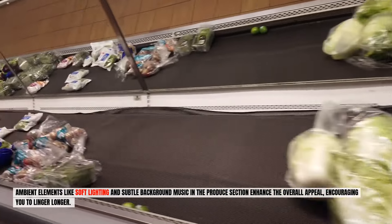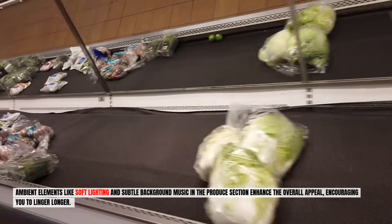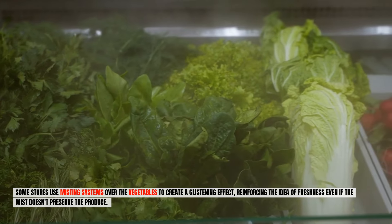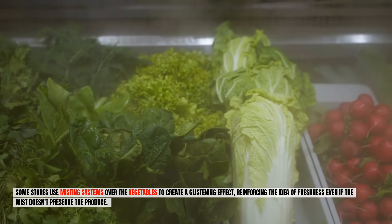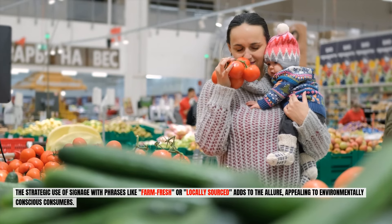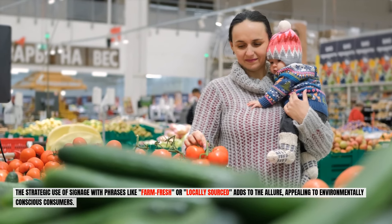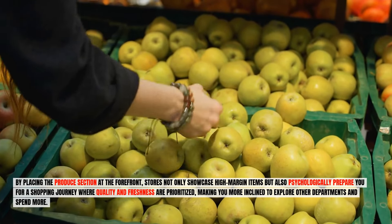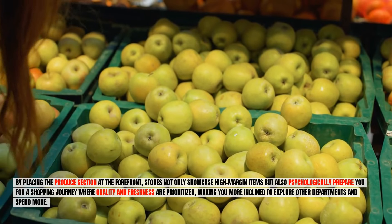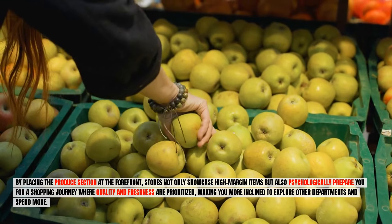Ambient elements like soft lighting and subtle background music in the produce section enhance the overall appeal, encouraging you to linger longer. Some stores use misting systems over the vegetables to create a glistening effect, reinforcing the idea of freshness even if the mist doesn't actually preserve the produce. Strategic signage with phrases like "farm fresh" or "locally sourced" appeals to environmentally conscious consumers. By placing the produce section at the forefront, stores not only showcase high margin items but psychologically prepare you for a shopping journey where quality and freshness are prioritized, making you more inclined to explore other departments and spend more.